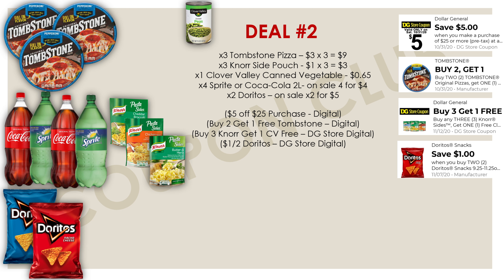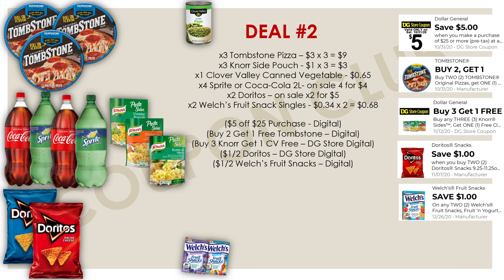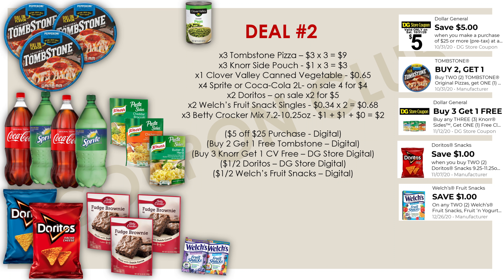Pick up two bags of Doritos — on sale two for five dollars — and we have a digital coupon for a dollar off two, making them two dollars a bag. Doritos are normally around four dollars and twenty-nine cents, so two dollars is a great pickup price. We also pick up two Welch's fruit snack singles located by the register, priced at 34 cents each, with a dollar-off-two digital coupon glitching and working on just those single packs.